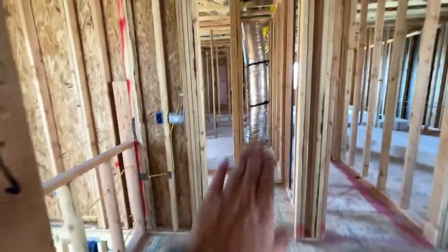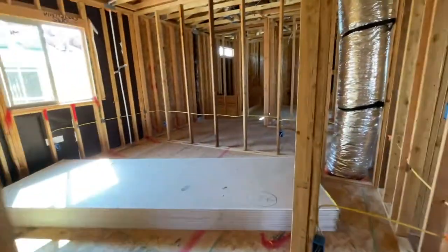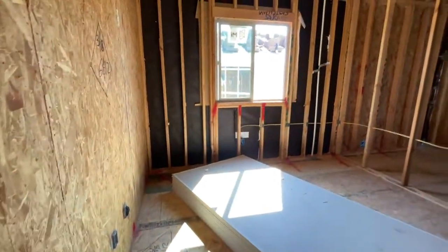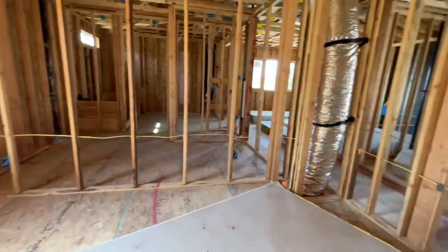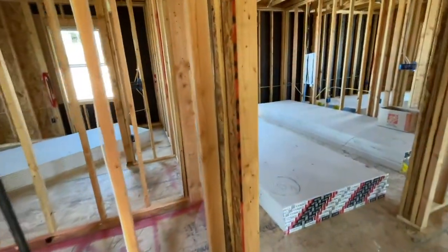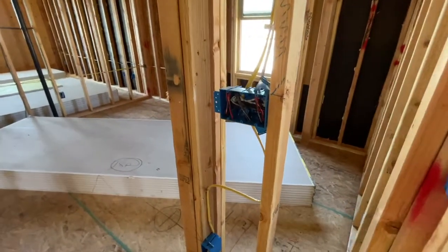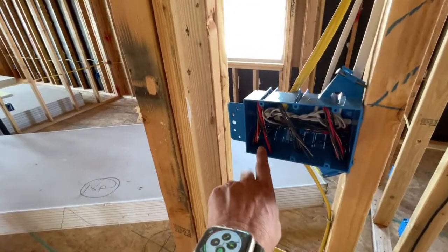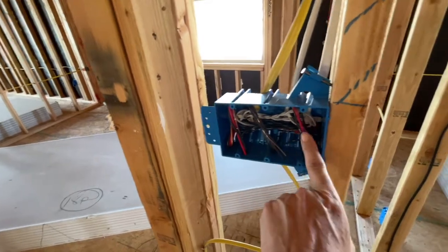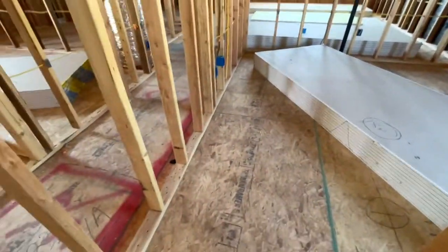Then you have a bedroom here and a bedroom there — these are really good sized bedrooms. There's a little junction box: one for the light, one for the fan, and one for an upside-down plug so you can turn it on like a nightstand light or whatever.